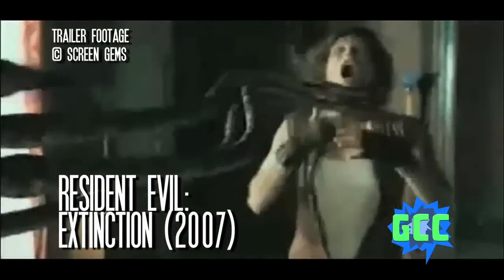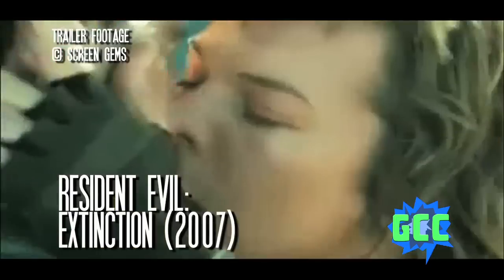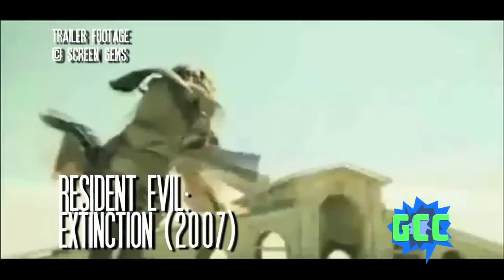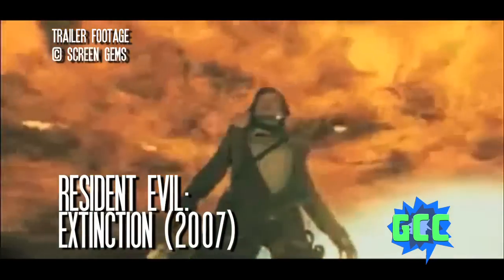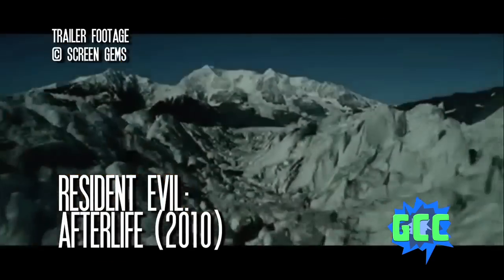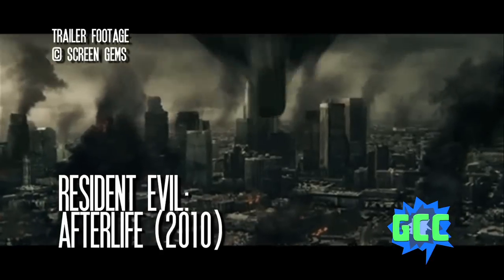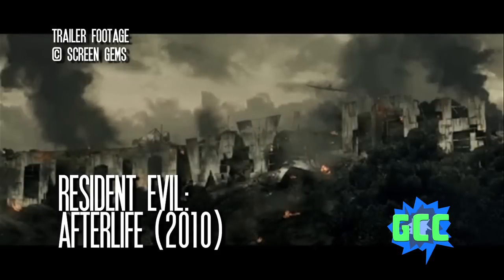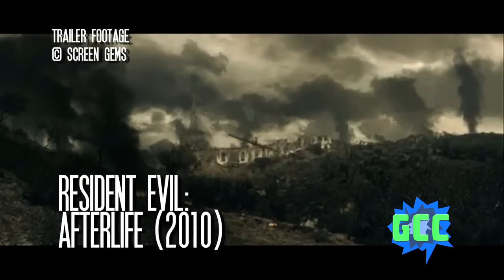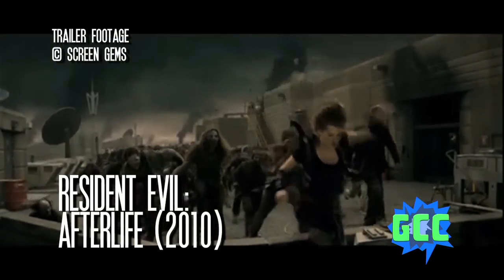We learn that Umbrella's headquarters have moved to Tokyo since the US headquarters were destroyed. A hologram of Alice pops up in Tokyo and tells Umbrella that she's coming for them, presumably with her big clone army. In 2010's Resident Evil Afterlife, Alice arrives in Tokyo and attacks Dr. Wesker, the crazy mad scientist. Wesker kills all of Alice's clones, evening the odds, and removes all of her special powers using his serum. But then he seems to die in a plane crash, so whatever.